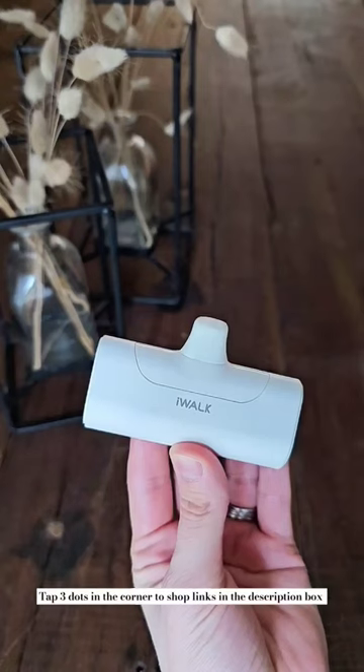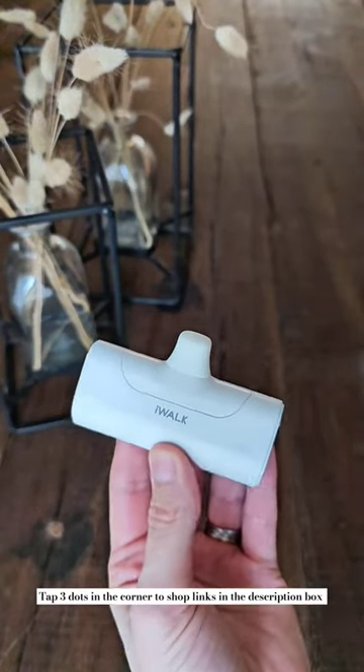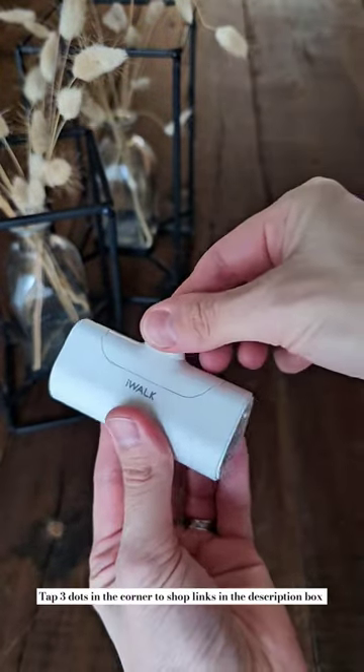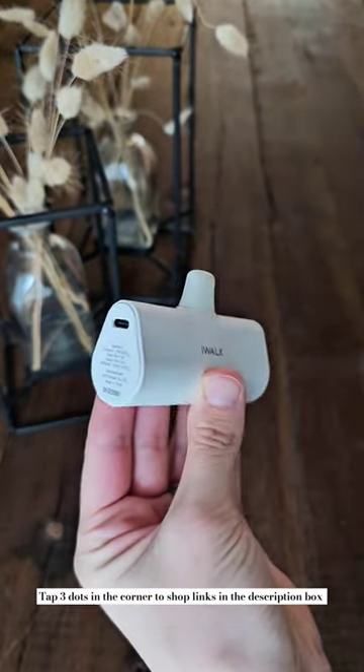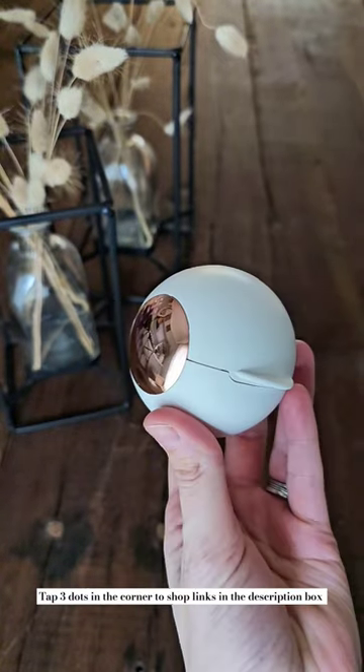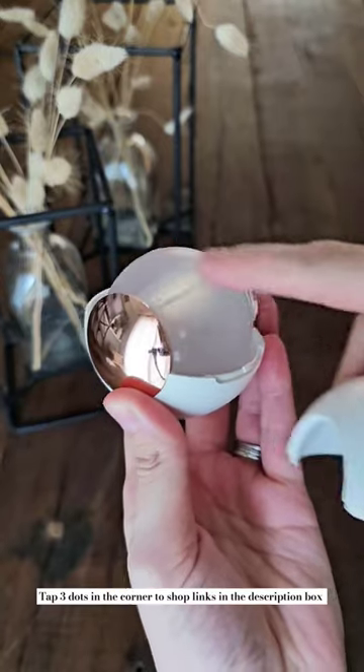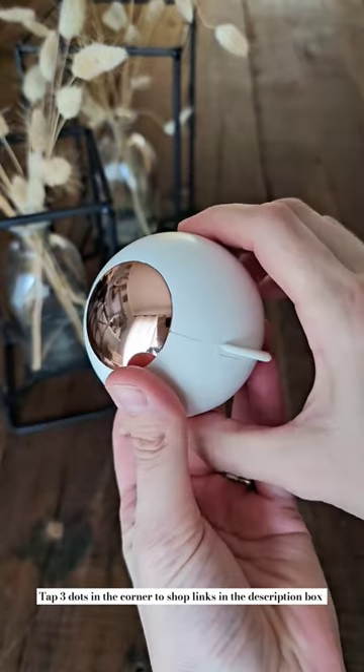Here are some of my favorite Amazon stocking stuffer ideas, starting with my favorite portable charger that's small and lightweight enough for you to carry with you wherever you go, and works with both Samsung and Apple phones. This travel-sized reusable gel lint roller works perfectly for getting pet hair and fuzz off your clothes, and can easily be kept in your purse at all times.